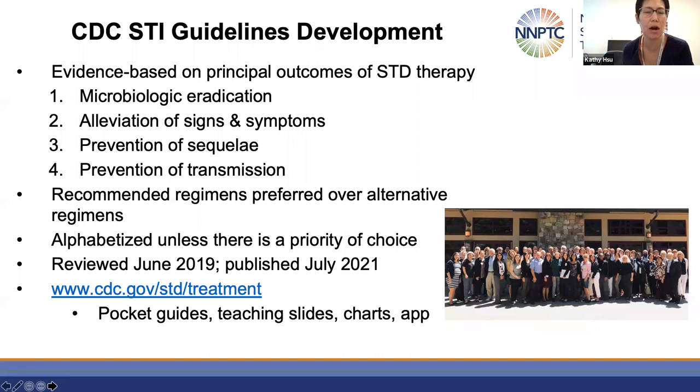Recommended regimens are definitively preferred over alternative regimens, which tend to be reserved for situations where the patient absolutely can't tolerate it or has a severe allergy. For many of you who are in the know, recommended regimens are alphabetized unless there is a priority of choice within the box. There are a number of resources available directly on the CDC.gov STD treatment website, including pocket guides, teaching slides, charts, and the app.